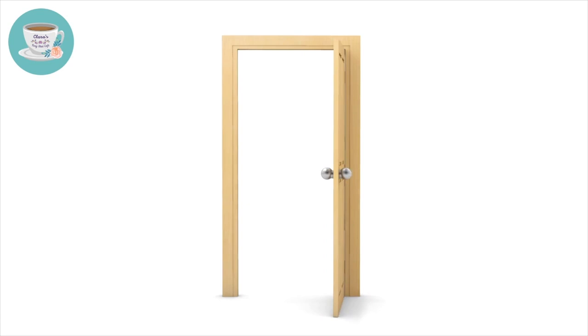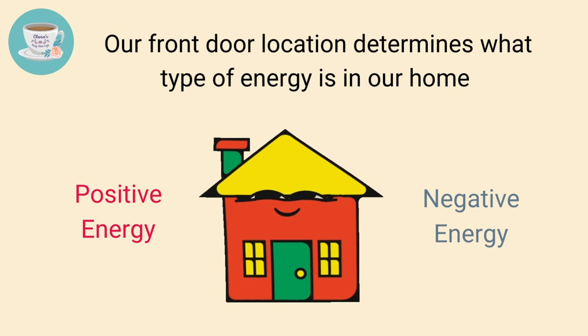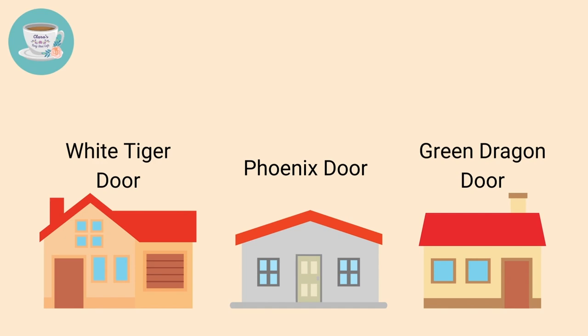In this video, I will share with you how different front door locations can affect our wealth luck. The front door is the mouth of qi — it connects energy from outside to our home. So our front door location determines what type of energy is in our home. For example, a house with a phoenix door would have a different feng shui to a house with a green dragon door or white tiger door, because the flying stars are different.